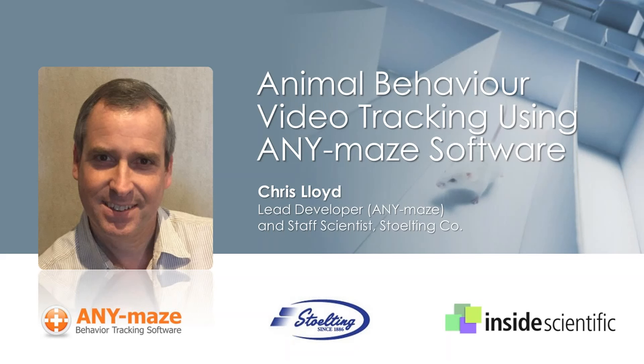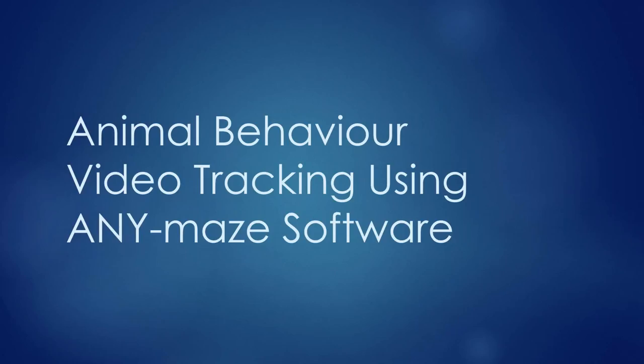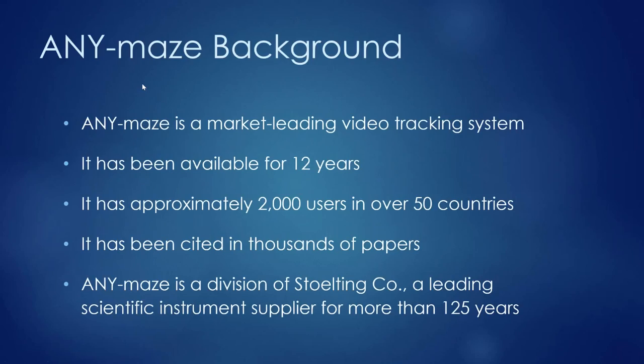Today Chris leads the AnyMaze development team located in the UK. Before beginning, he provides some background on the AnyMaze system and an overview of this webinar series. AnyMaze is primarily a video tracking system, but during this webinar Chris will show how it goes far beyond just tracking animals around mazes.